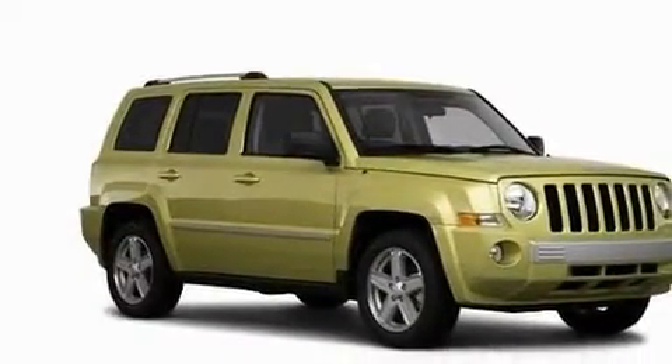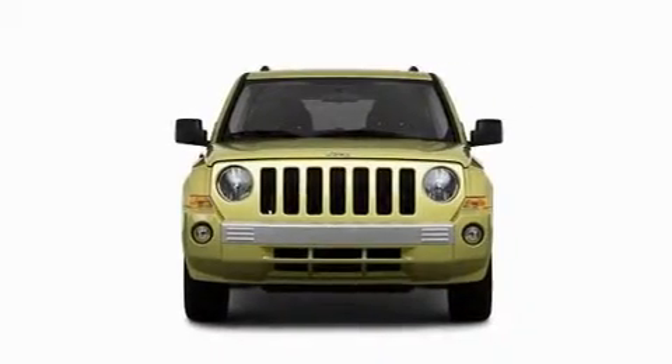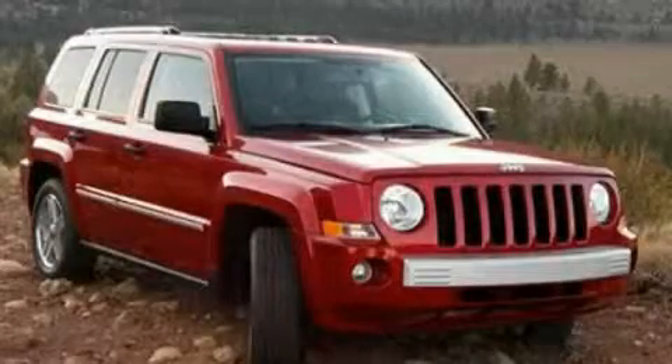A CD player, a low tire pressure indicator, traction control and stability control systems. And it's easy to see why this vehicle is an excellent choice. Stop by today and test drive this automobile for yourself.